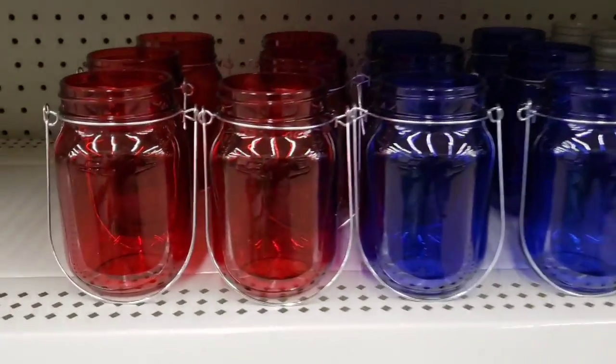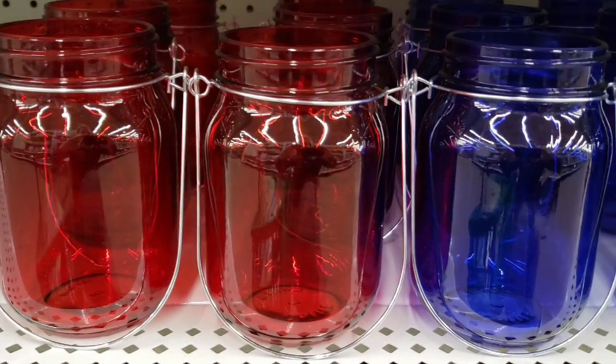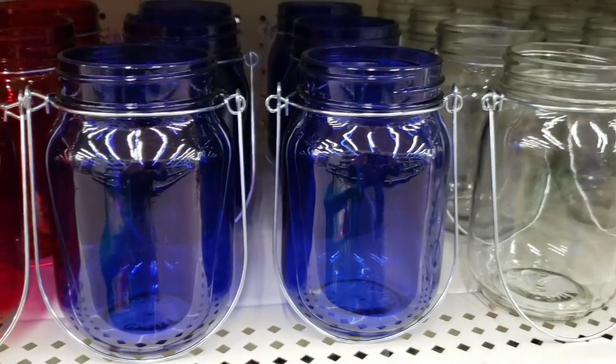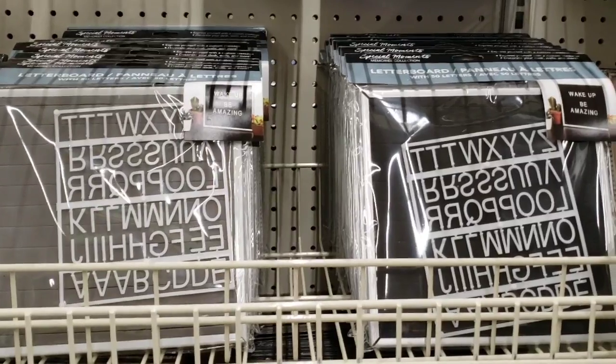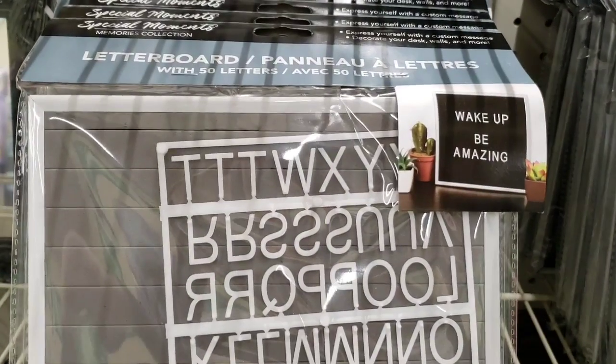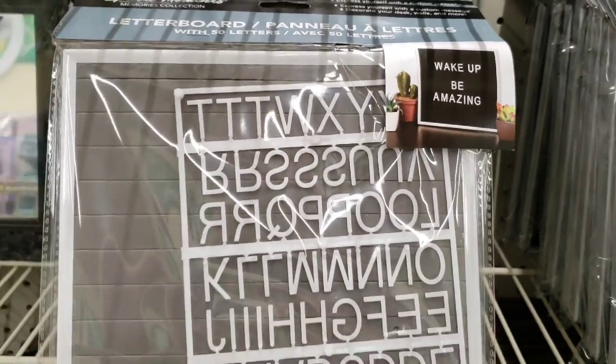They have the mason jars with handles back in stock — they usually have these around 4th of July — in red, blue, and clear. They also have letter boards back in stock in gray and black.